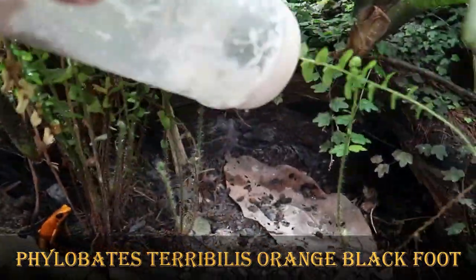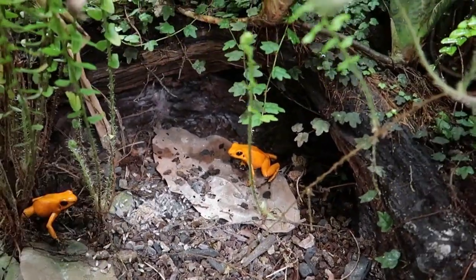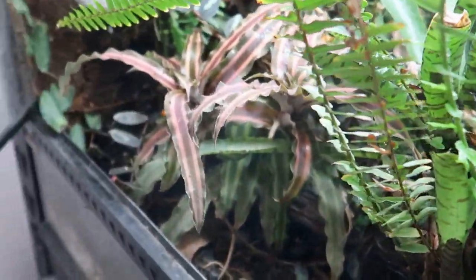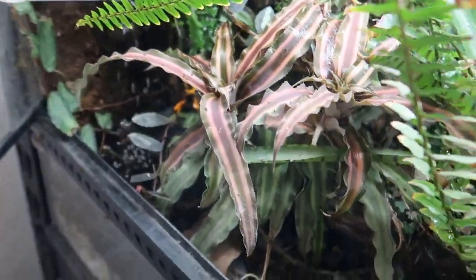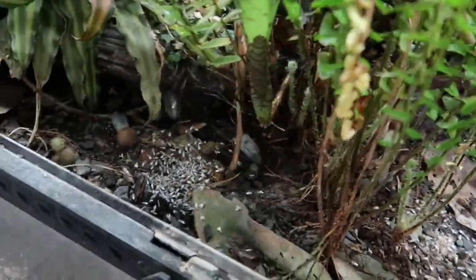Next we have the Orange Black Foot Terribilis. Flies for you — everyone gets a fly!